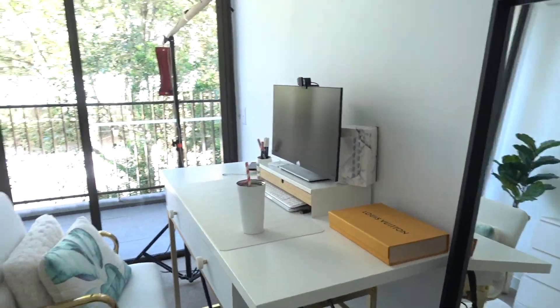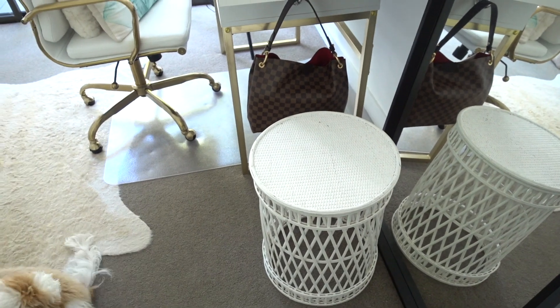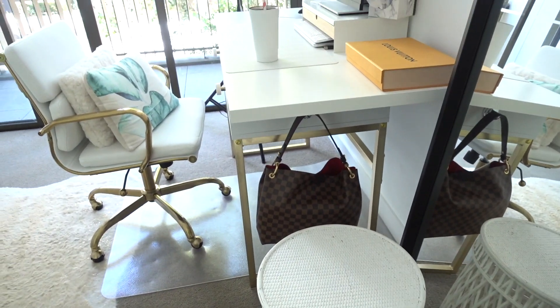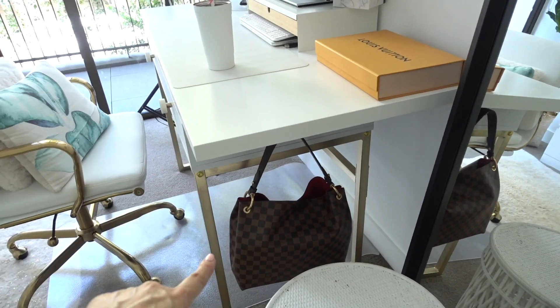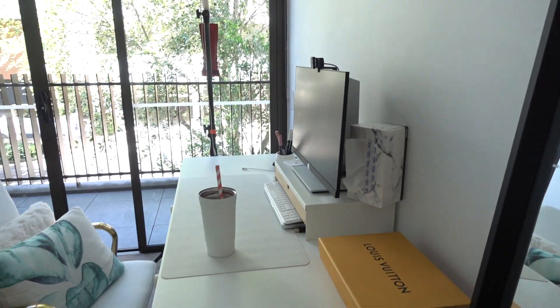When you first walk in, I have a little stand here that I sometimes rest my coffee on. If I need a snack I'll put it on this table. This area here is where I keep my work bag. Then this is my workspace.